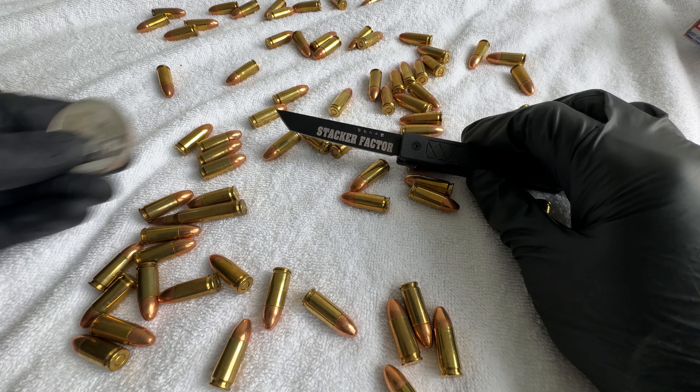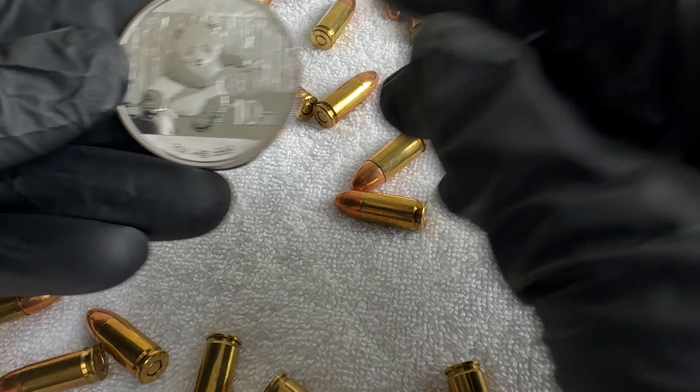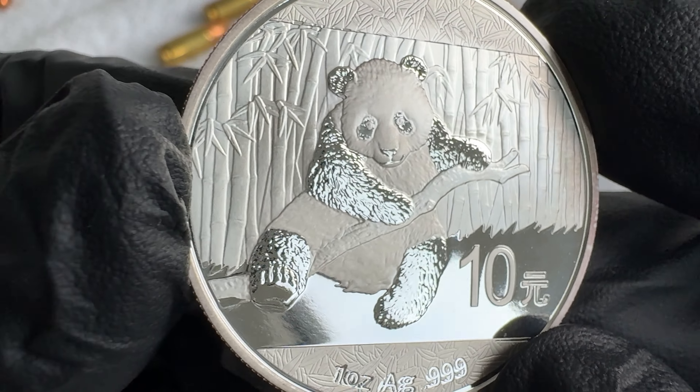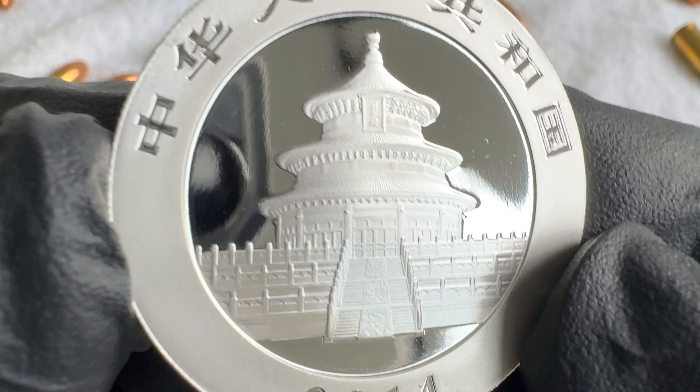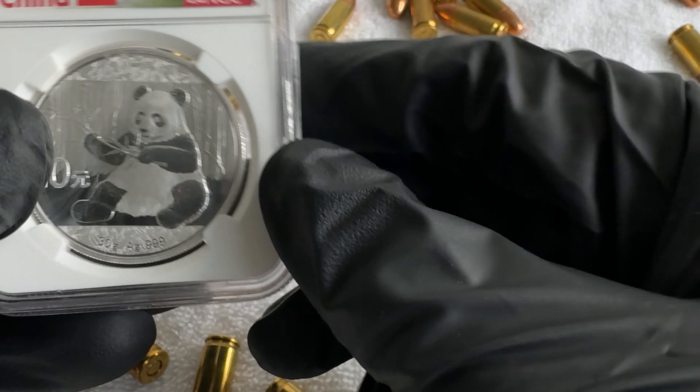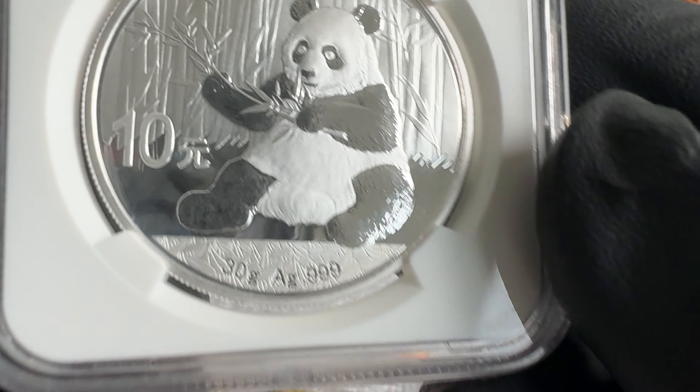We're gonna start it off with some pandas. I got two pandas recently — I love pandas. They're just great coins. Here's the other one, an MS69.